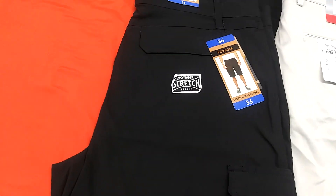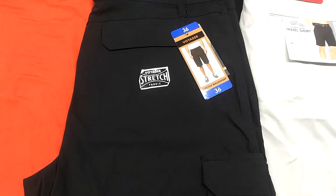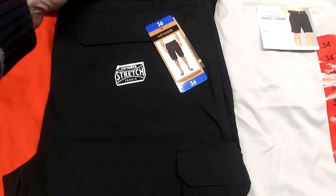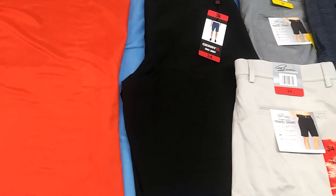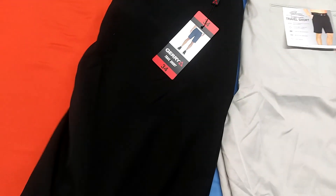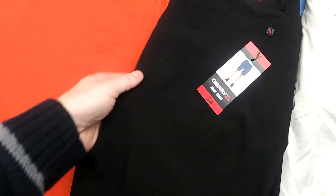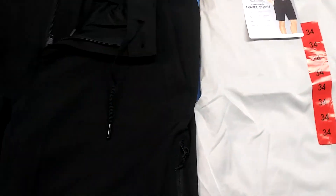You got Voyager — all black, size 36 walking shorts. You got the Gary Style brand trail shorts — hiking, biking, outdoors, or around the house. Solid black, size 34. Really nice, all buttoned up.